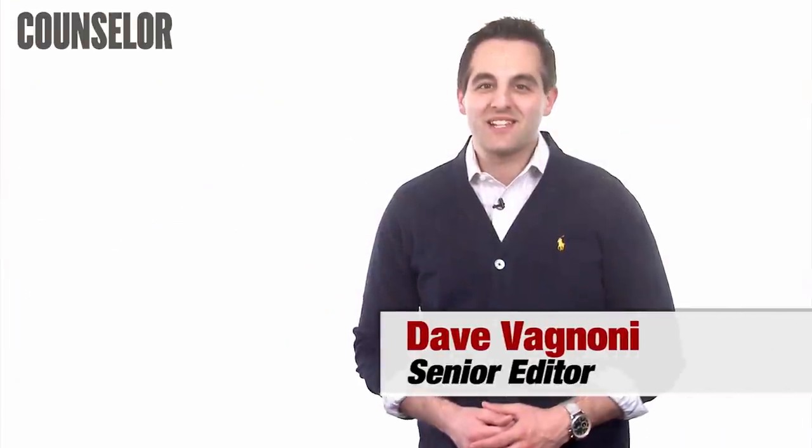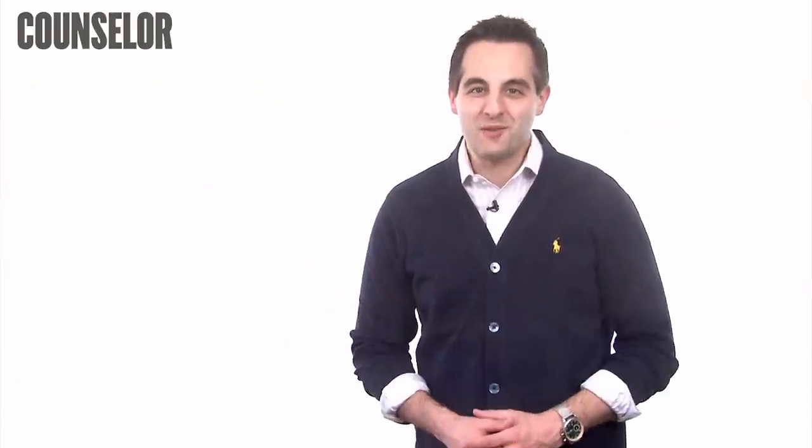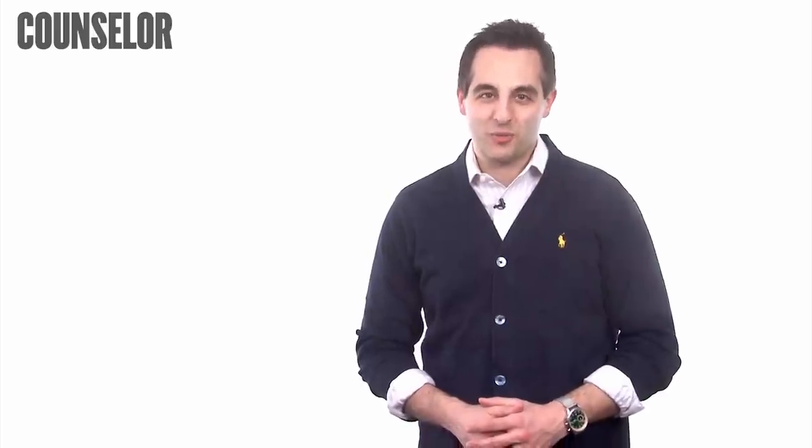Hi, I'm Dave Agnone with Counselor Magazine. Welcome to this week's How To Minute. Today I want to tell you how to improve your presentation skills. Here are three tips.